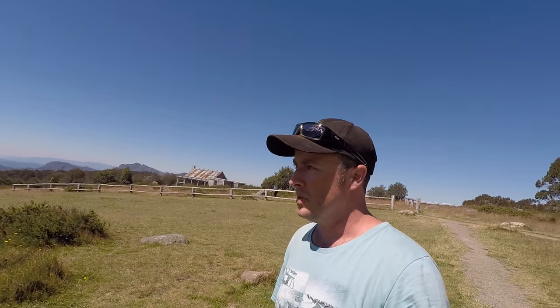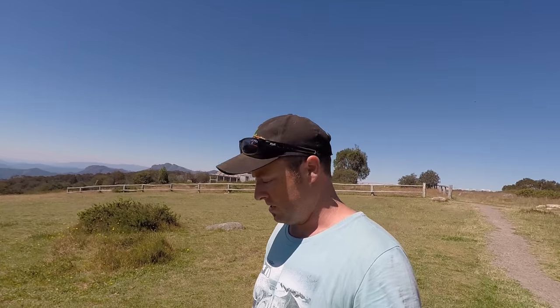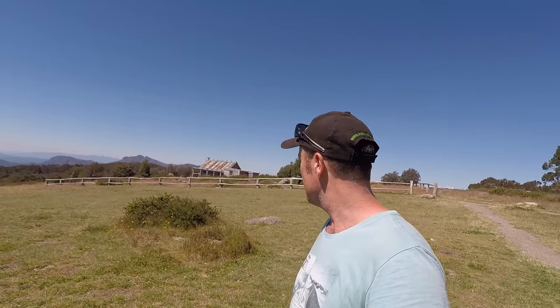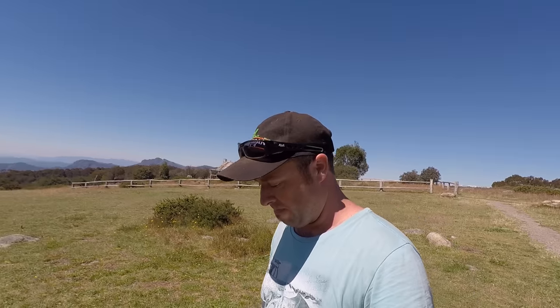I've been up here many a time — witnessed it at sunrise, sunset, middle of the day, and I've done some astro work over it. Today, this trip was all about the family as well as a bit of photography, so we're here sort of mid to late afternoon — not great light. I did take one shot: manual settings, 1/400th of a second, f11, ISO 100, and I was running a circular polariser.